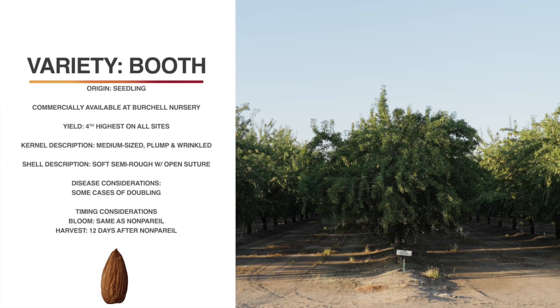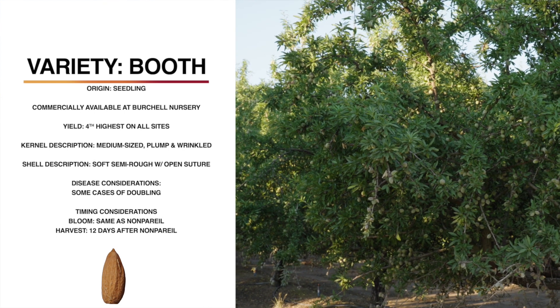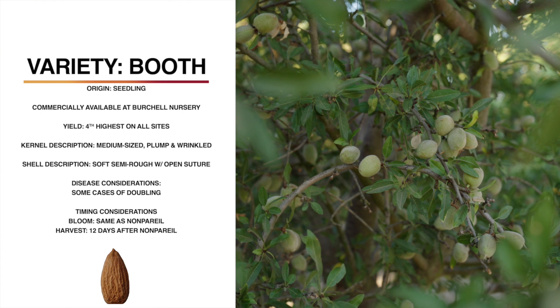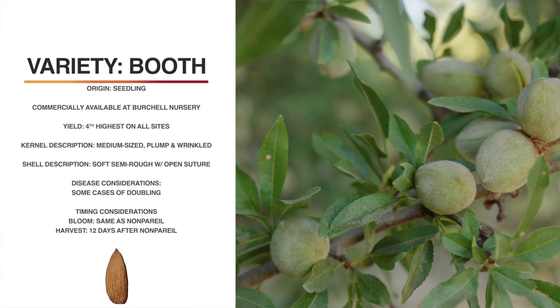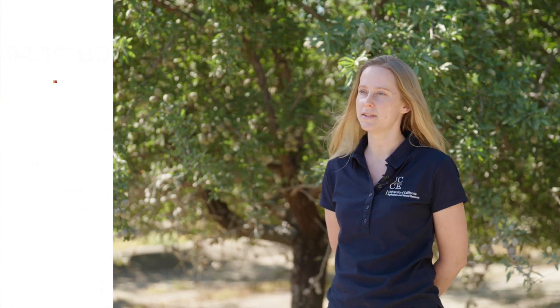This variety is Booth. It is a seedling collected in Glenn County, and it's proprietary to Birchall Nursery. It's not self-fertile, which means it will need a pollinator. So far it's the fourth highest cumulative yielder at all three sites. As a tree, it's fairly large with a semi-spreading habit, similar to nonpareil. The kernels are medium size, plump, and wrinkled. The shell itself is soft and semi-rough with a bit of open suture. It blooms very well with nonpareil and harvests 12 days later. It shakes well, and so far we don't have any particular disease concerns, but it does in some years have a high rate of doubling, which seems to be calming down as the trees are maturing.